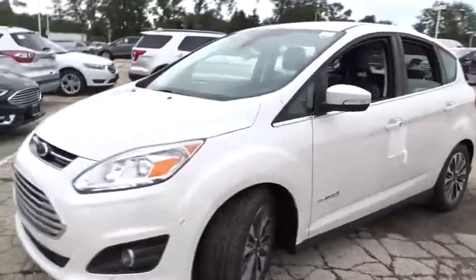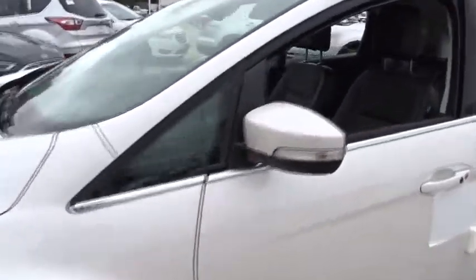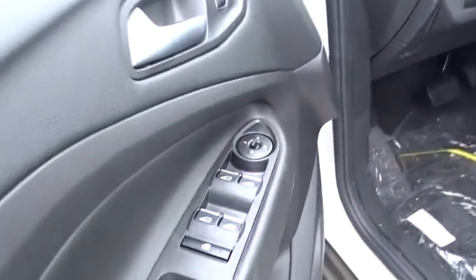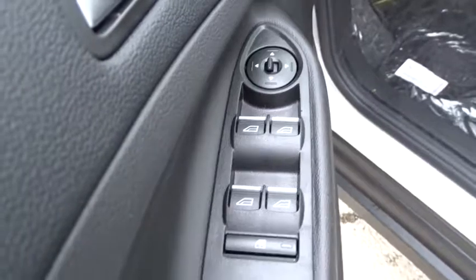Traction control, power passenger seat, remote engine start, stability control, keyless entry, anti-lock braking system, backup camera, steering wheel audio controls, Bluetooth, leather-wrapped steering wheel, adjustable steering wheel.